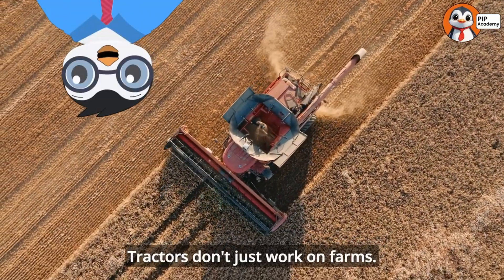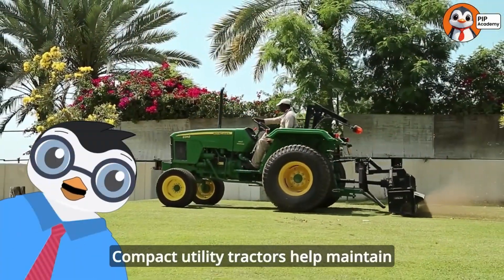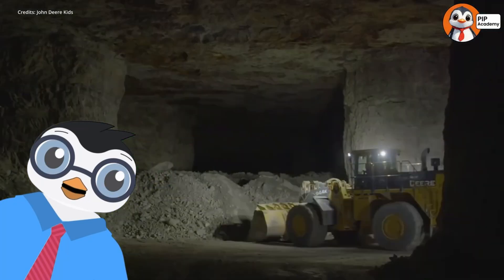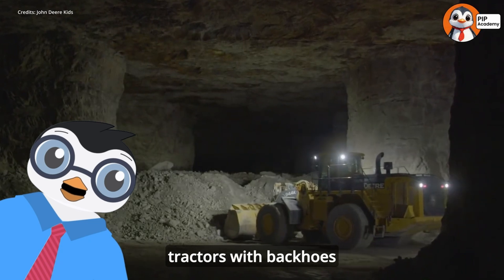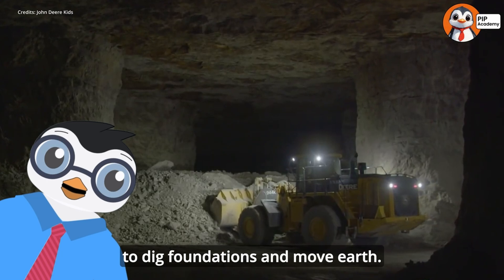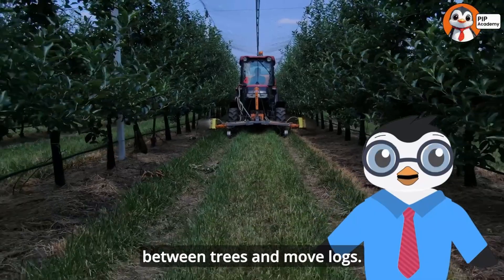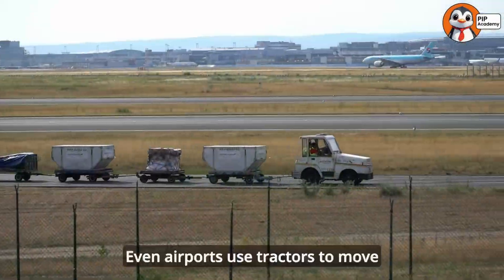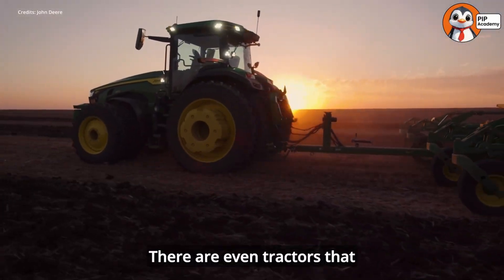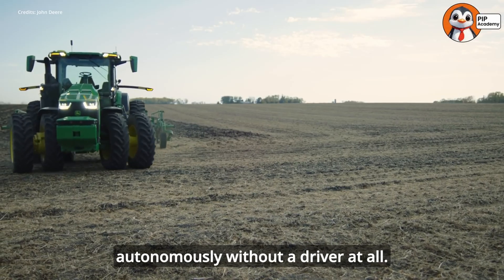Tractors don't just work on farms — they're used in many different settings. Compact utility tractors help maintain parks, sports fields, and large lawns. Construction companies use industrial tractors with backhoes and front-end loaders to dig foundations and move earth. Forestry operations use specialized tractors to navigate between trees and move logs. Even airports use tractors to move baggage carts and aircraft. There are even tractors operated by remote control or completely autonomously, without a driver at all.